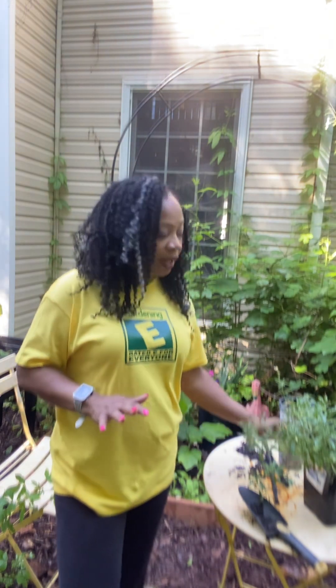But things like lettuce, some peppers, and a lot of the herbs don't require as much sun. As a matter of fact, if you put them in a lot of sun, they're going to die. So we really have to look at your plants.